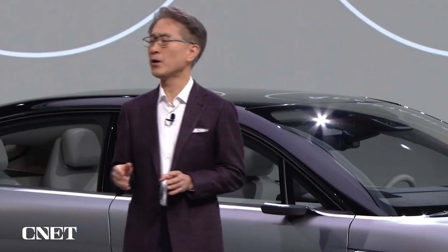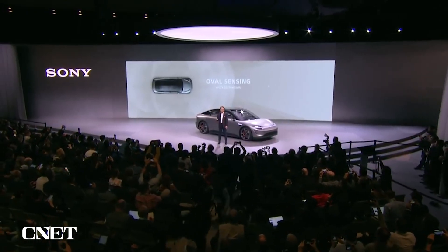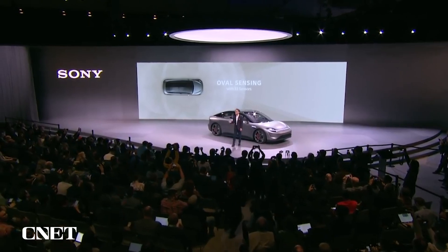This prototype embodies our contribution to the future of mobility and contains a variety of Sony's technologies. There are 33 sensors to monitor the outside and inside of the car, proving the viability of sensing features and the capabilities of Sony's solutions.